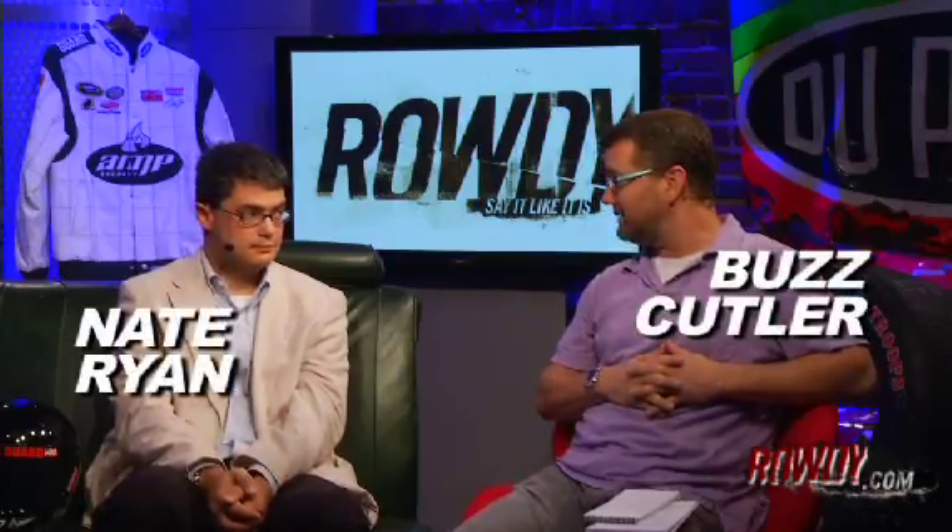Welcome to the Rowdy Studio. I am joined by Nate Ryan from USA Today, intrepid reporter. Some days.